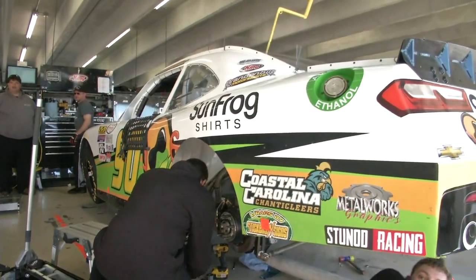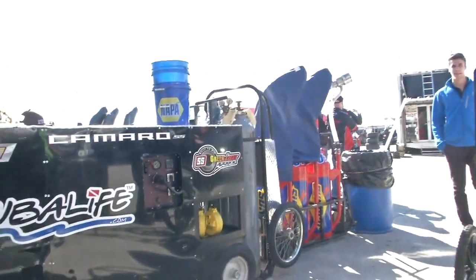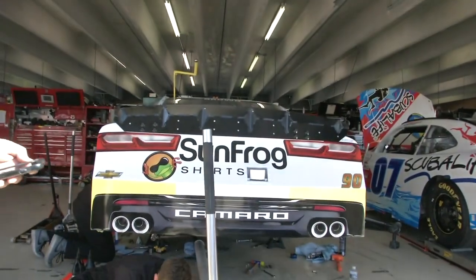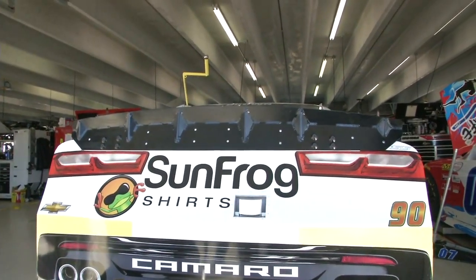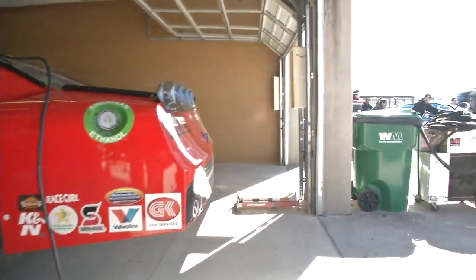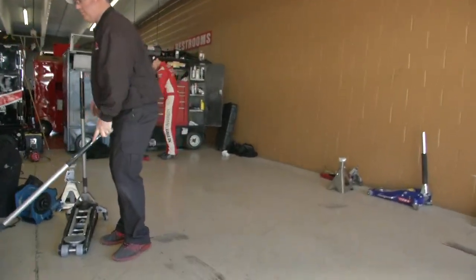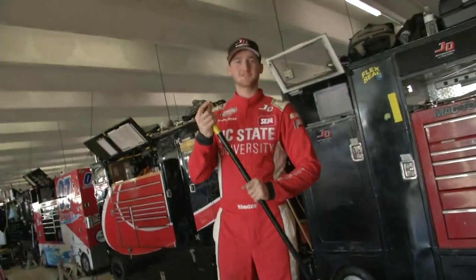Usually every time you look at that 52 car, Jimmy Means has got his hands on it. But Brandon Brown, the number 90, Sunfrog Shirts — I was just talking to Brandon a few minutes ago and he was like, man, I've got to get on Garage Cam, get that Sunfrog shirt sponsor some love. But hey, look at this — this is what a driver should do. He's working it. Harrison, you'll do everything, wouldn't you? Sweeping the floors and all, trying to help out around the garage when they're taking the car through tech.